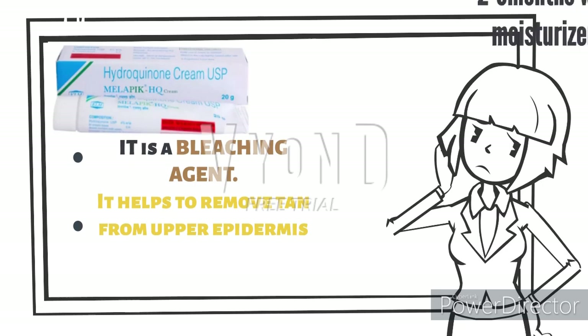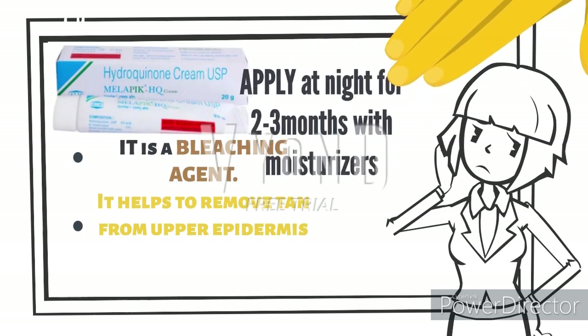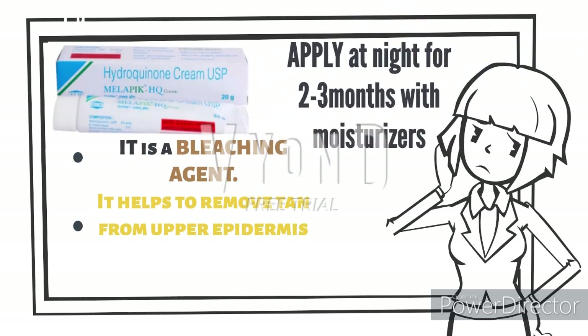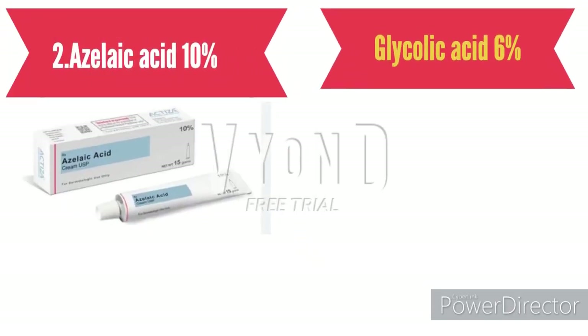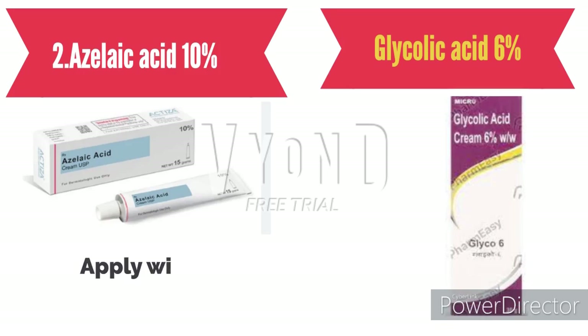Next, there is a bleaching agent called hydroquinone. It helps to remove tan from the upper epidermis. You have to apply this at night for two to three months with a moisturizer.